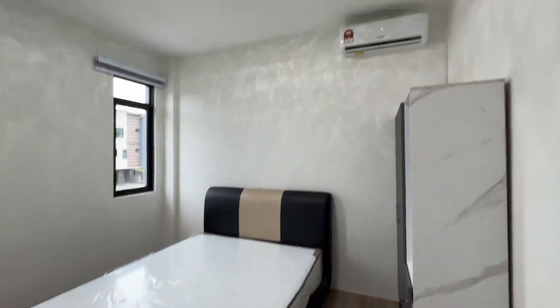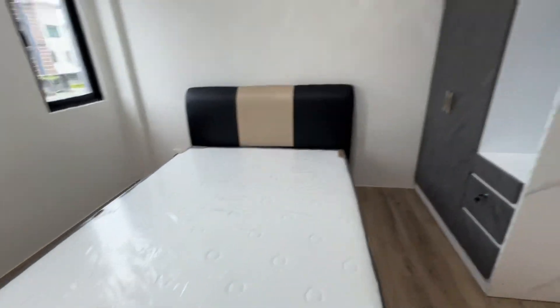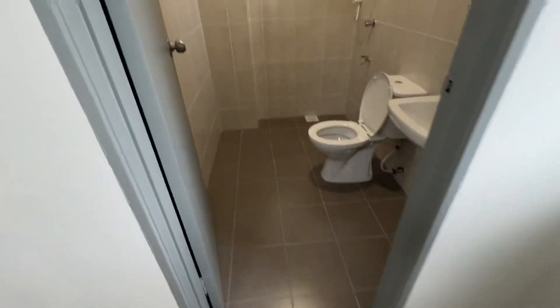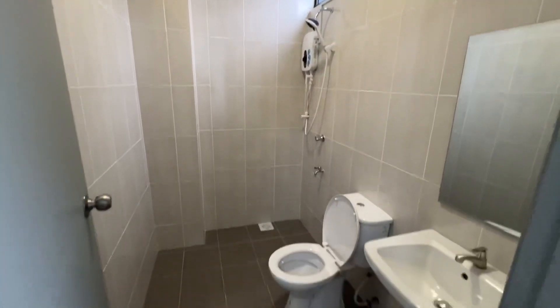The first bedroom has its own toilet, a queen size bed, bedroom wardrobe, aircon, and lighting. It has two windows overlooking a nice view. The attached bathroom comes with a water heater.